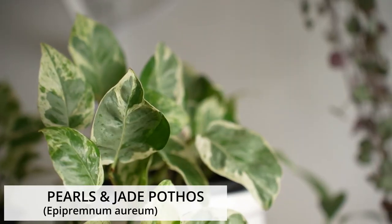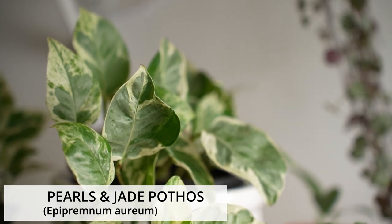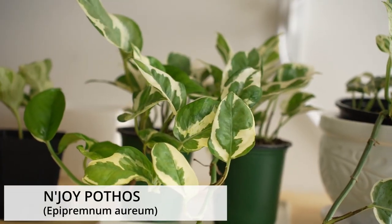Hi friends, welcome to another plant identification video in which we discuss two different varieties of the same plant and the differences between them. Today we're going to talk about the Pearls and Jade Pothos, also known as PJ Pothos, and the NJ Pothos.